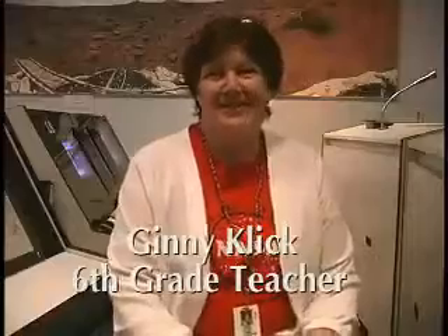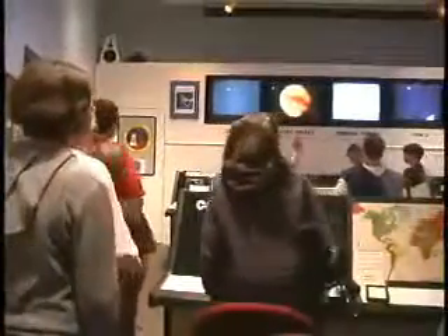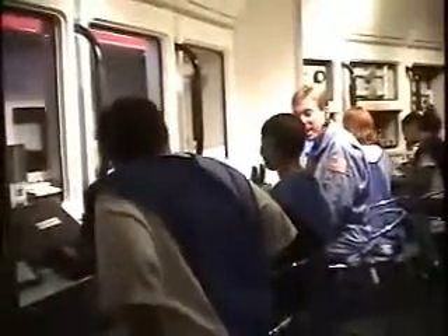Oh, this is a great experience. These sixth graders have waited all year to come and do the Challenger Learning Center space flight, and they know what their jobs are, and they come here and they carry them out just like real astronauts do. It gives them a good taste of math, science, technology. You can go around with a camera and they're totally unaware that you're even taking their picture, because they are so involved, they are so intent on their job that they have no idea what's going on around them.